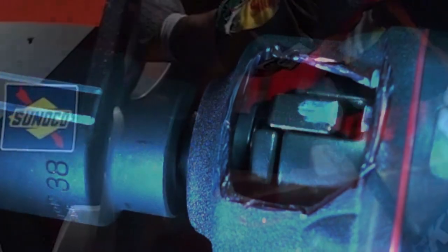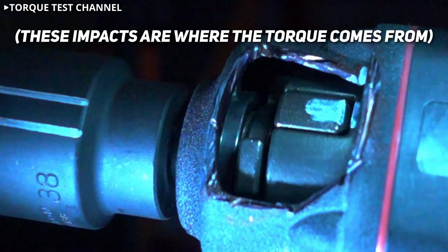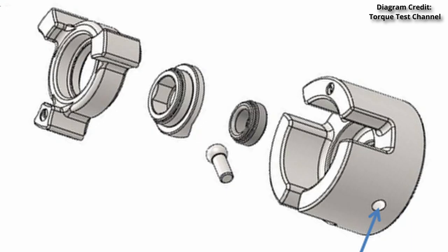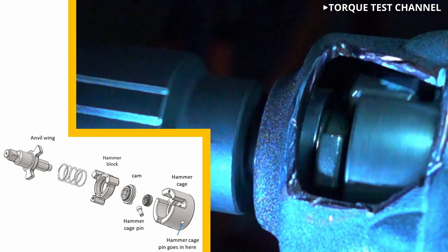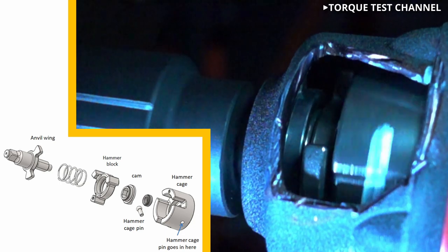But as soon as the gun is used to loosen or tighten a nut, we can start to understand why it's called an impact wrench. Rather than the anvil continuously rotating, we end up with a rapid series of impacts where the hammer block hits the anvil once per rotation. The anvil is kept from rotating because of the large amount of torque required to spin the nut. When the roller on the pin attached to the hammer cage reaches the ramp of the cam, the cam gets forced forwards, which in turn forces the hammer block forwards and into the wing of the anvil. Then the spring forces the hammer block back into the cage, and the air motor spins up to do it again.